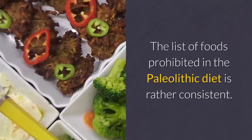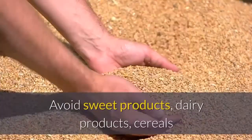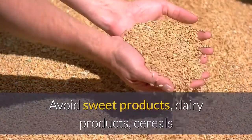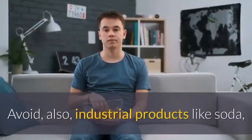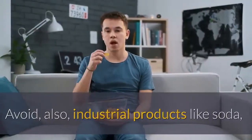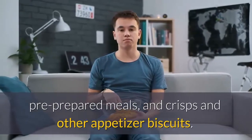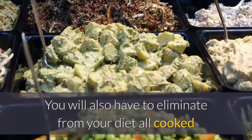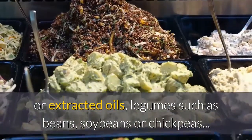The list of foods prohibited in the paleolithic diet is rather extensive. Avoid sweet products, dairy products, cereals and their derivatives such as flour, cakes, and bread. Avoid also industrial products like soda, pre-prepared meals, and crisps and other appetizer biscuits. You will also have to eliminate from your diet all cooked or extracted oils and legumes such as beans, soybeans, or chickpeas.